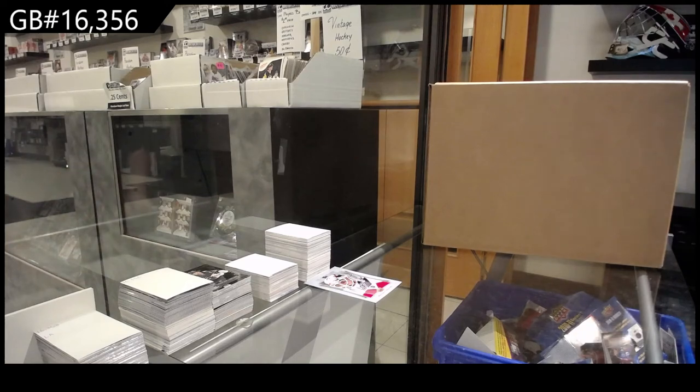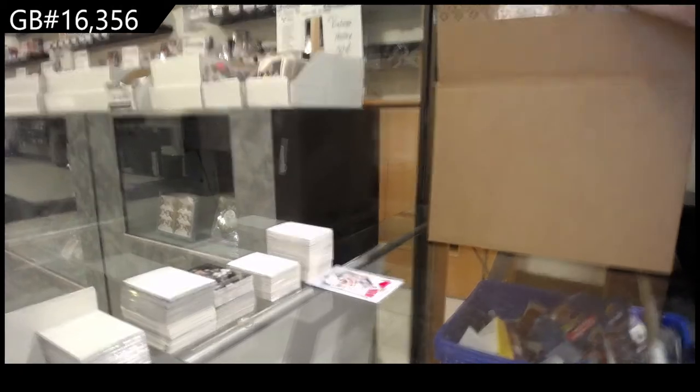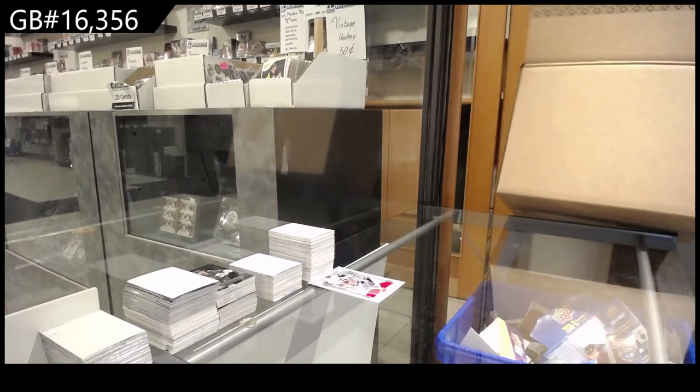Here we go, starting off 16,356, Team Canada. I really gotta start taking these out of the box before I do a review. These things are just huge.